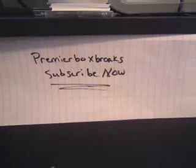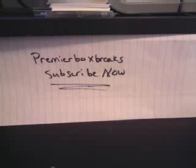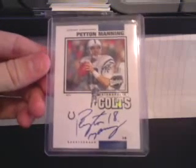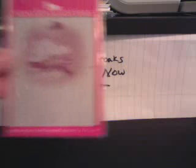1967 Topps Mickey Mantle — good shape. Next card we have a Peyton Manning autograph, 2001 Upper Deck Vintage. Then a Moments and Milestones Johan Santana printing plate, one of one.